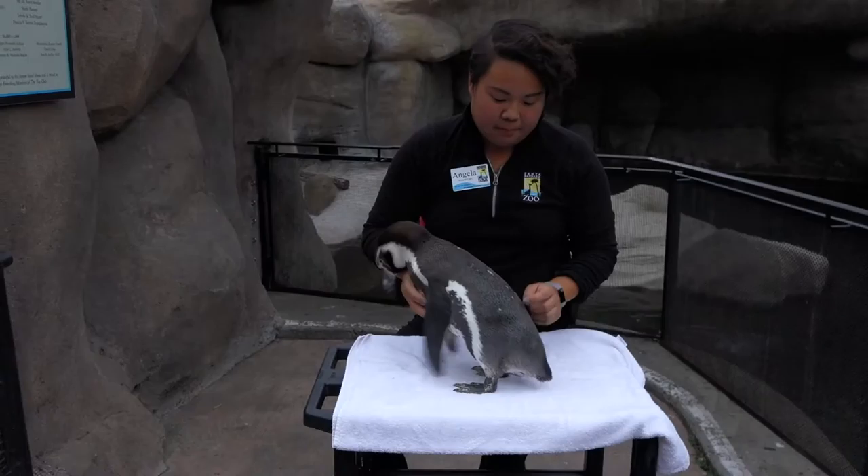But with every molt, it gets a little bit better, so hopefully it'll kind of close up. It doesn't affect him at all — it doesn't affect his waterproofing or anything like that. He's perfectly content, and it's a quick way to locate him in the exhibit if you can find him.